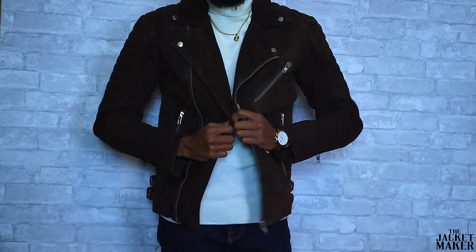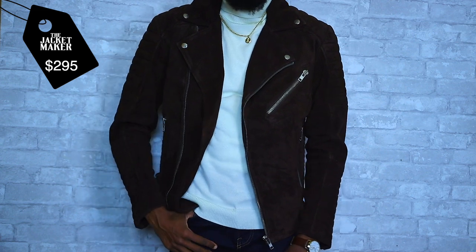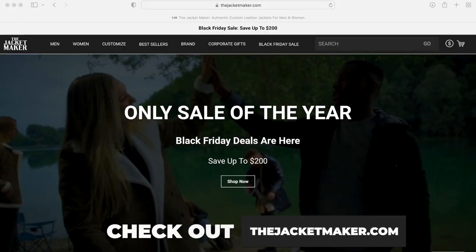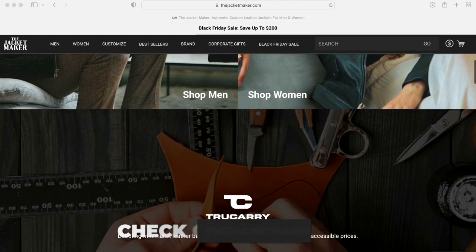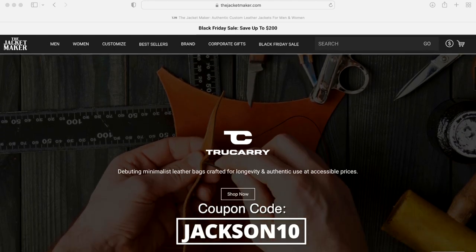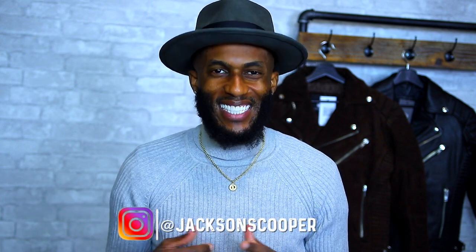The Armand Mocha Suede Biker Jacket is going to run you $295 — when I say this is a steal, best believe that's real. Make sure you check out thejacketmaker.com for the jackets I showed you and plenty more dope items on the site, and use the coupon code JACKSON10 for a 10% discount. I hope you enjoyed the video — hit that like button, and if you're new to the channel hit that subscribe button for more quality content. Also follow me on Instagram at jackson_scooper. As always, stay fresh and stay blessed — until next time, peace.